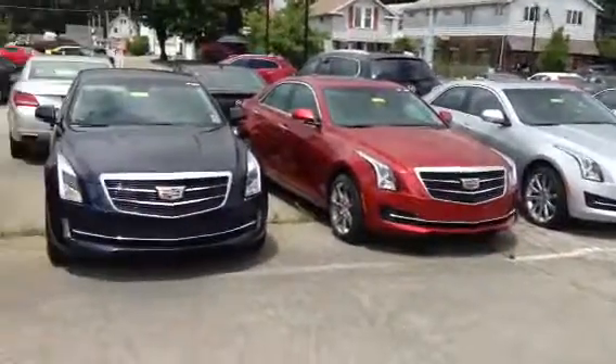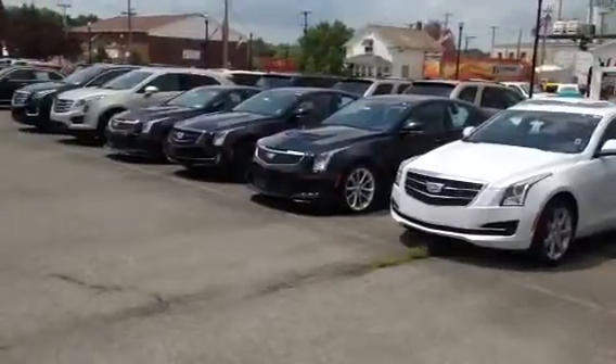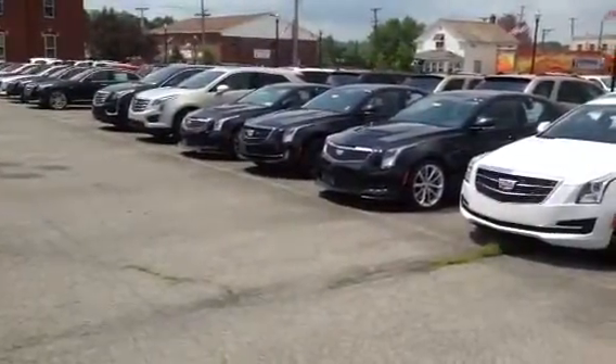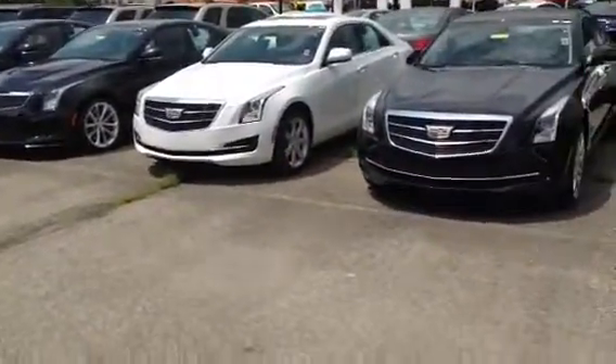These are Cadillac ATSs. It's a really good seller for us. I have them in the sport version. I have them in two doors and in four doors.